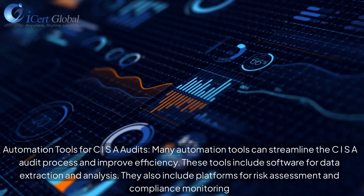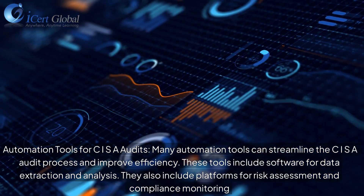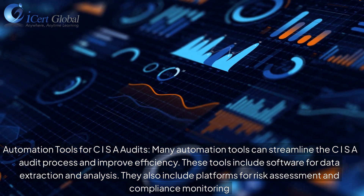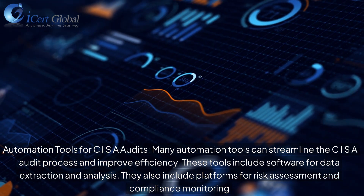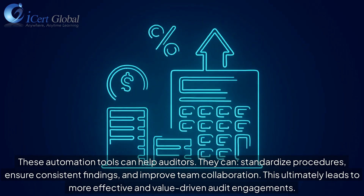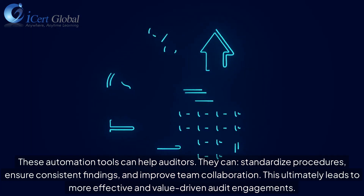Many automation tools can streamline the CISR audit process and improve efficiency. These include software for data extraction and analysis, and platforms for risk assessment and compliance monitoring. These tools help auditors standardize procedures, ensure consistent findings, and improve team collaboration, leading to more effective and value-driven audit engagements.